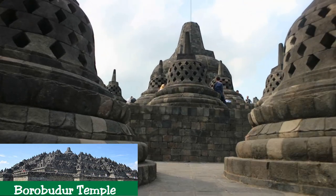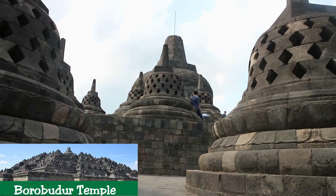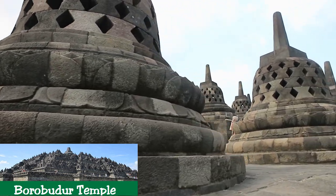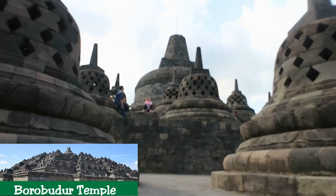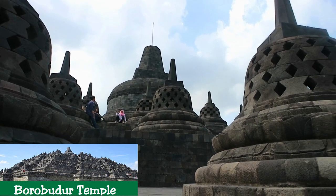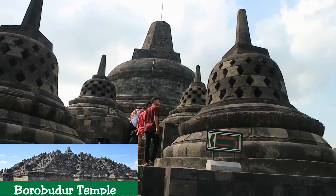Tourism also exerts considerable pressure on the property and its hinterland. There is a growing rate of deterioration of the building stone, the cause of which needs further research. There is also a small degree of damage caused by unsupervised visitors. The eruption of Mount Merapi is also considered as one of the potential threats because of its deposited volcanic ash, as happened in 2010.